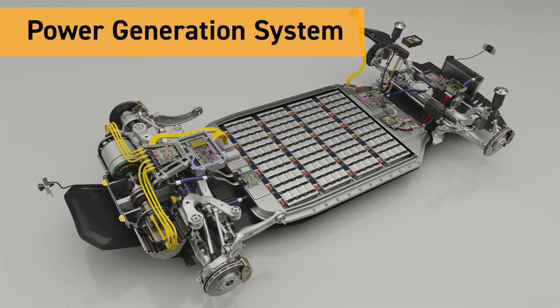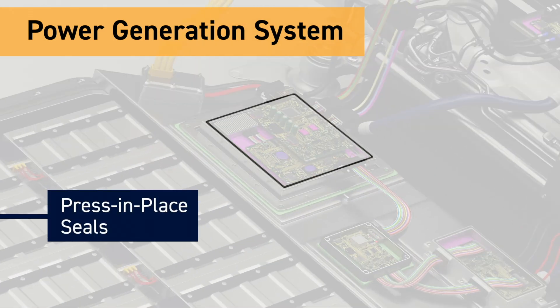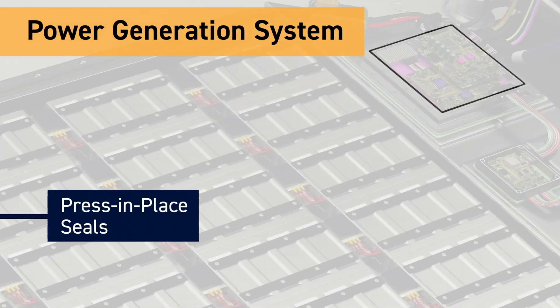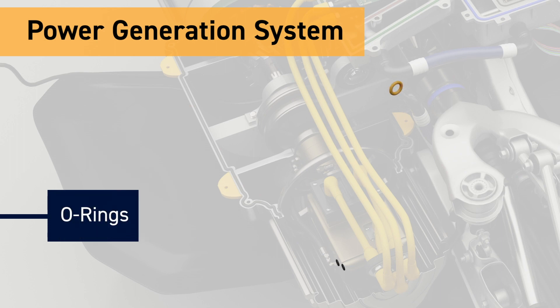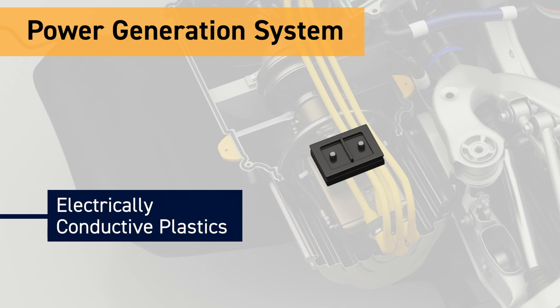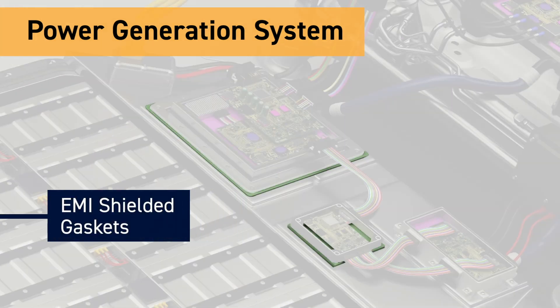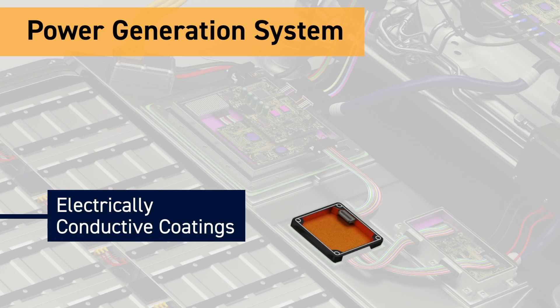Our sealing, shielding, and thermal protection solutions for a vehicle's power generation system, including electric motors and onboard charging units, incorporate press-in-place seals, O-rings, molded shapes, electrically conductive plastics, EMI shielded gaskets, and electrically conductive coatings.